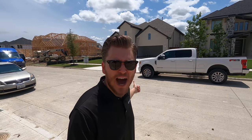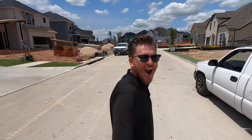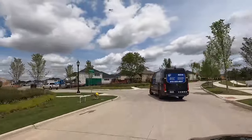Oh my gosh, is that the Dream Media van in my neighborhood? What? Wait — Dream Media, come back! We need to.